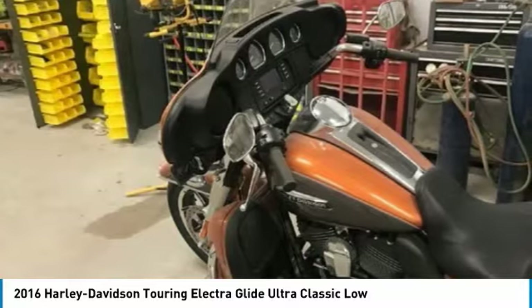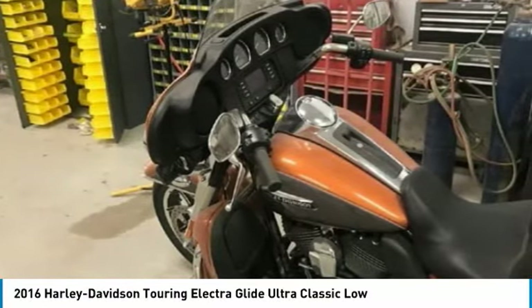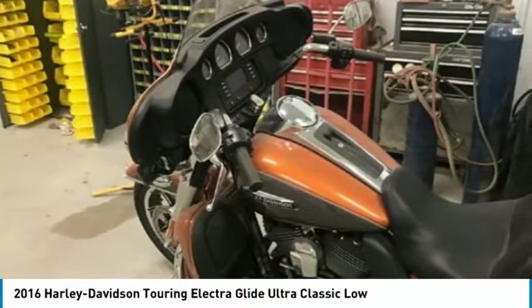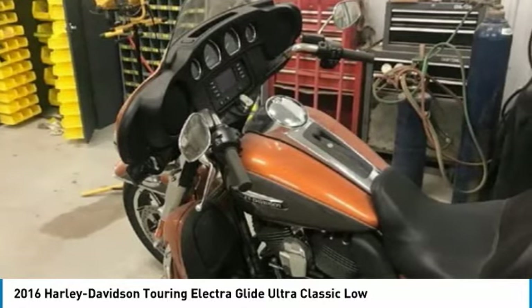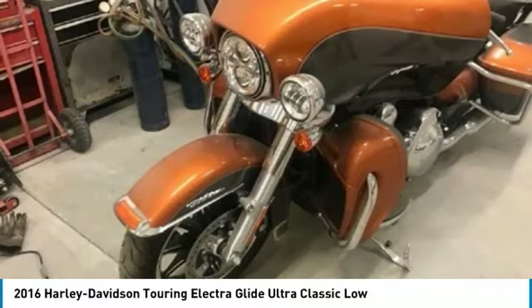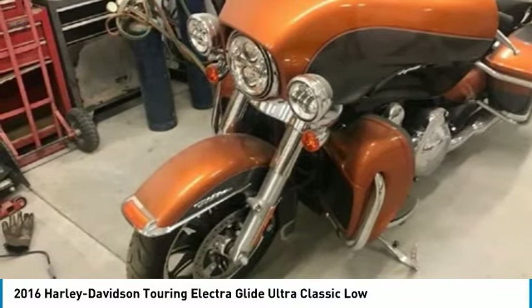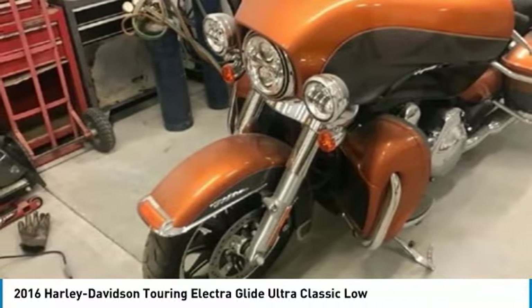Powered by a twin cam 1689cc engine paired with a 6-speed manual transmission, this bike will inspire your passion for the road. With only 500 miles and always stored inside when not in use, you can rest assured that this 2016 Harley Davidson Touring Electra Glide Ultra Classic Low will enhance your fun-loving lifestyle for many years to come. This motorcycle has been very well maintained.